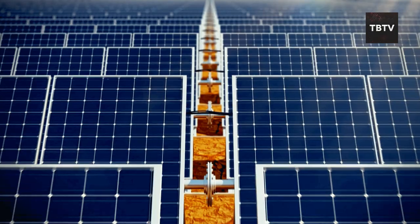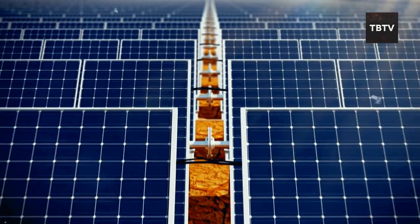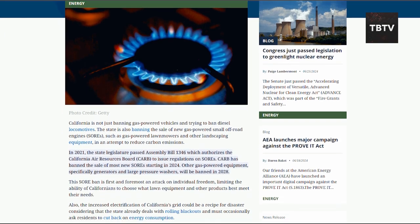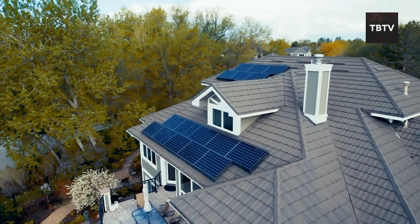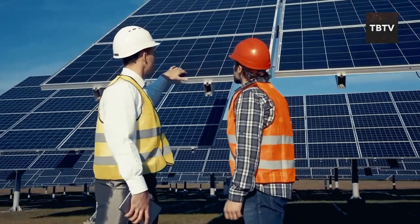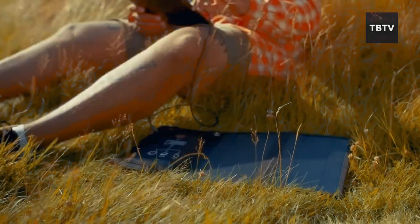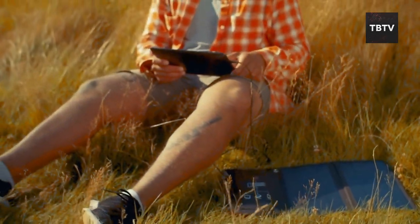The part that worries me is restrictions. Some places are already considering restrictions on solar devices. California, for example, is looking to ban the sale of gas-powered generators by 2028, and who knows what could happen to solar chargers in the future? Don't wait until it's too late — invest in a good quality portable solar charger or solar generator. Remember, an ounce of preparedness is worth a pound of panic during a crisis.